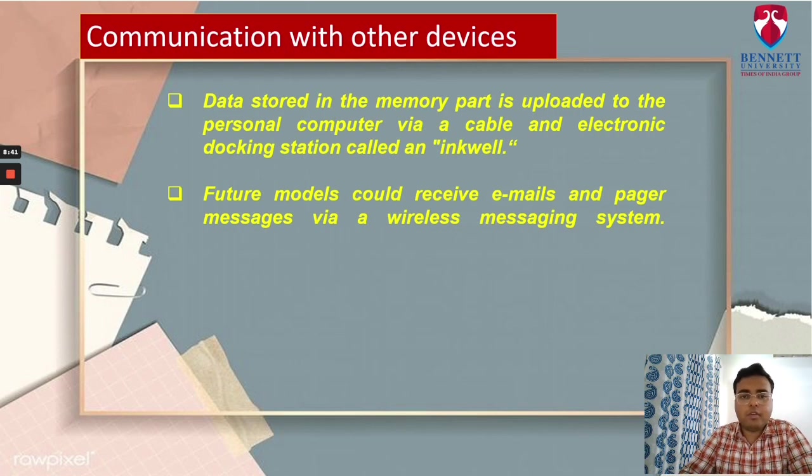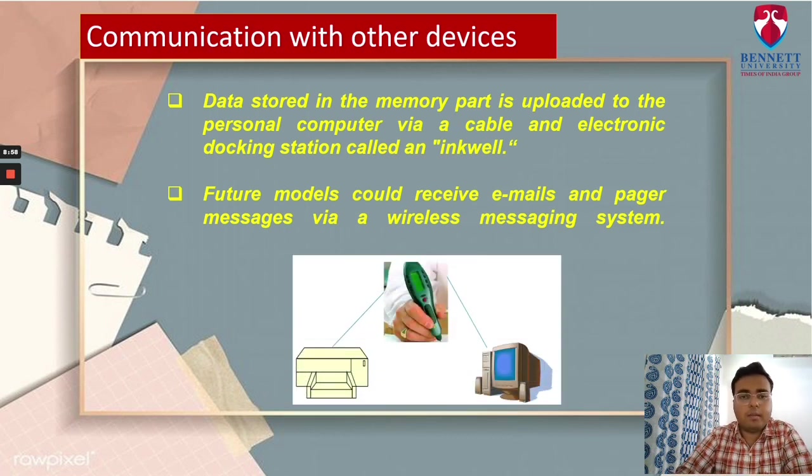In the early days, SmartQuill models developed by BT Laboratories communicated with the PC via a radio transmitter. But now the current prototype hooks up to a PC via a cable and an electronic docking station called an inkwell. The data stored in the memory is uploaded to the personal computer when it is placed into the docking station. An electronic docking station is a small cabinet to which a laptop or notebook computer can be attached for use as a desktop computer. It usually has connectors for externally connected devices such as hard drives or scanners, and ports that can be linked to components such as keyboard, monitor and printer. It can also be connected to a printer, modem or mobile phone to send data electronically.